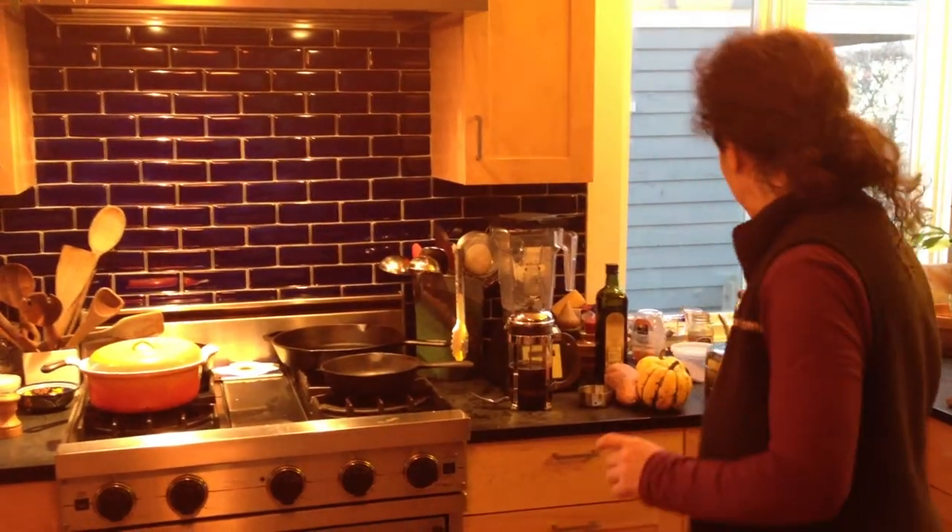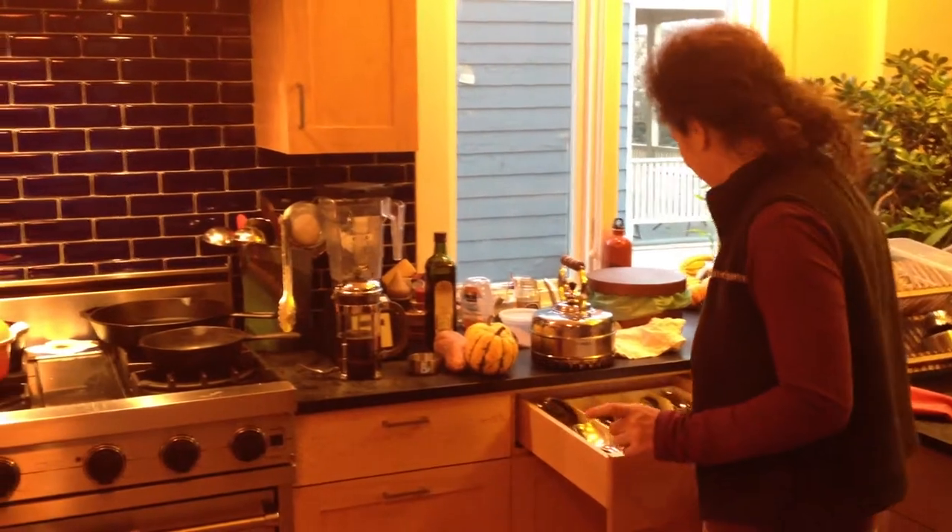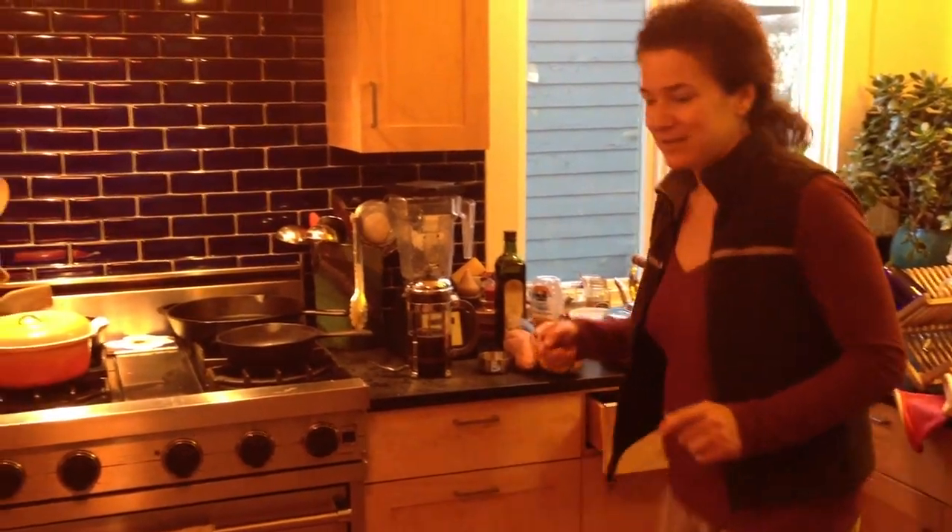Scrambled eggs are so soft and delicious. You can just shovel them in in like 30 seconds. If you're a teenager in a hurry, not so much one who likes to savor their food.